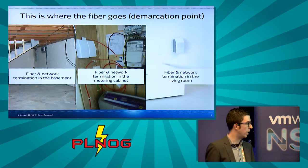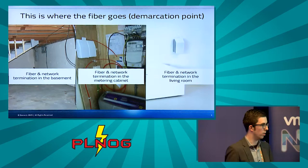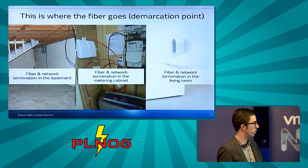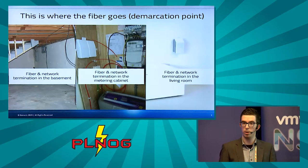This is typically how fiber enters the home. In the Netherlands it often enters somewhere in the metering cabinet — not a location where you want to enjoy television services. Same for the basement. If you're lucky it enters somewhere in the living room or kitchen, but in any case this is not the location where end users want to use all their services.